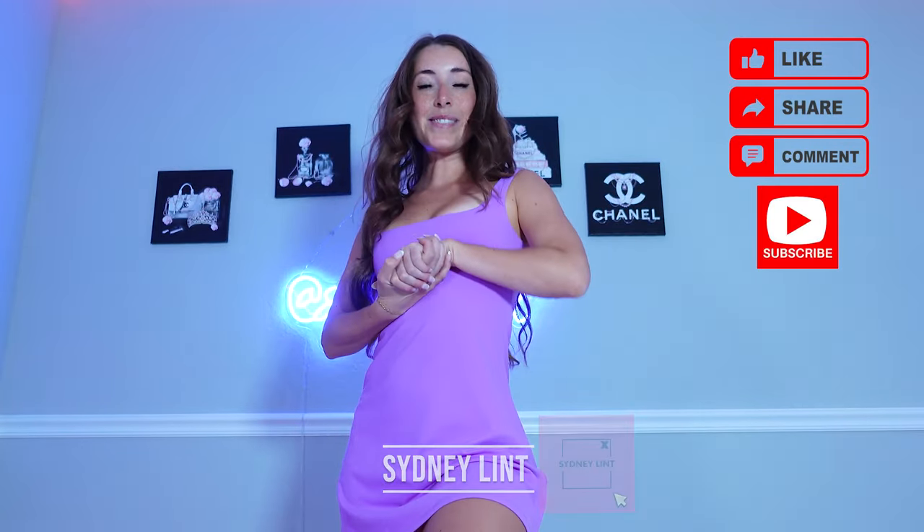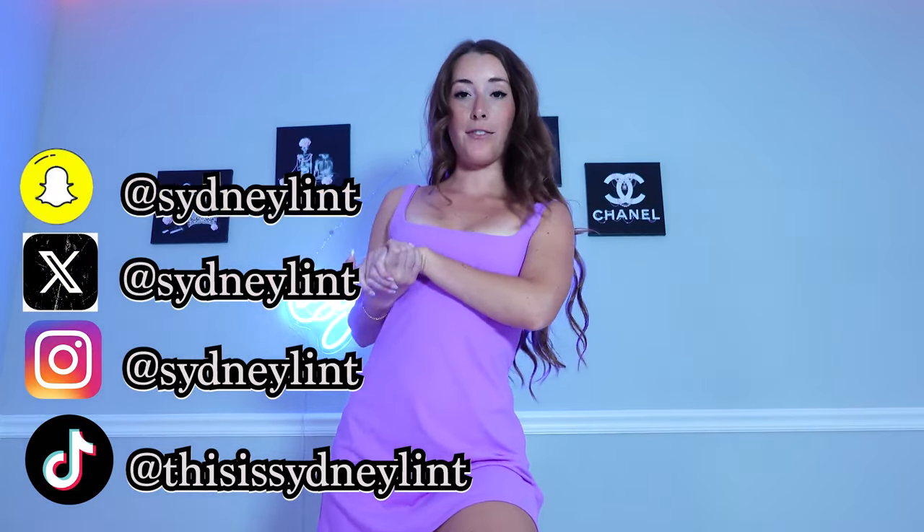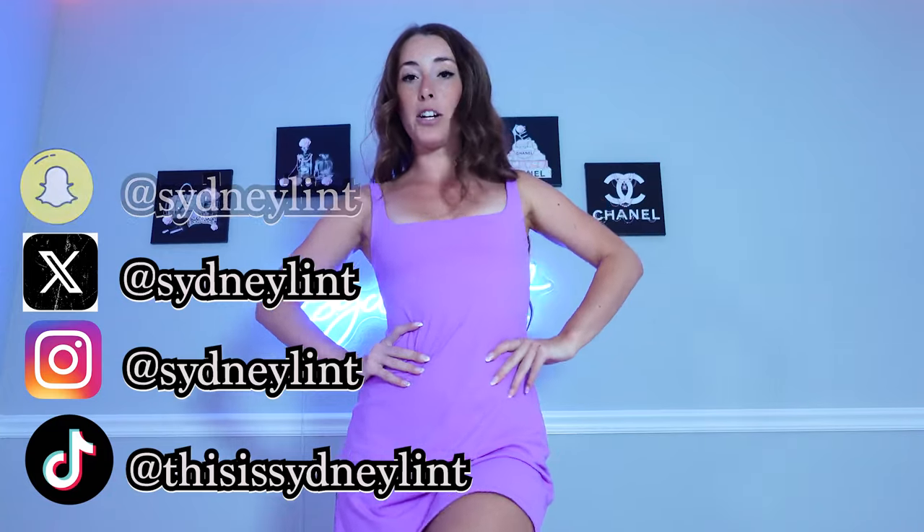Hi guys, my name is Sydney Lint and welcome to my channel — or if you are already subbed, welcome back. Today I am doing a little bikini haul. I got a couple of bikinis from Andy Bagus. I did a haul with them before and it's definitely one of my favorite bikini lines. It is very pricey though, so I don't get it too often, but I have a little vacation coming up next month and I wanted to shoot some really cute bikinis while I'm on vacation.